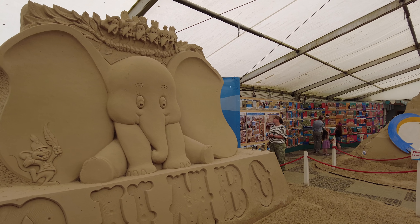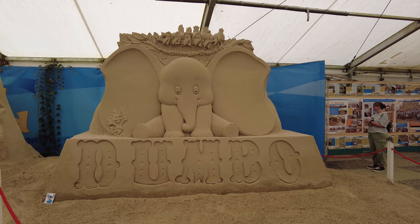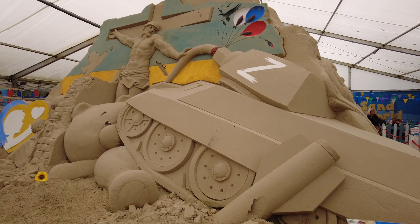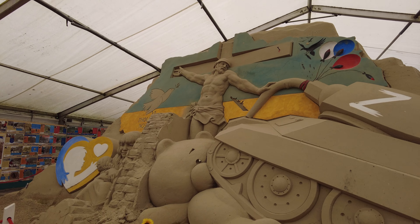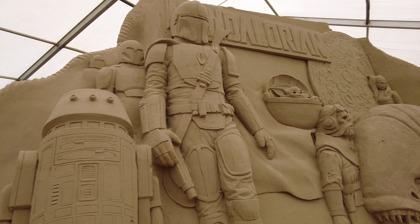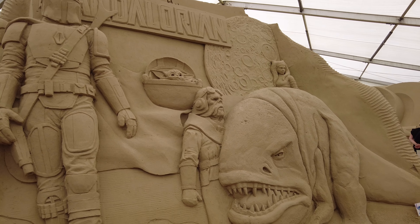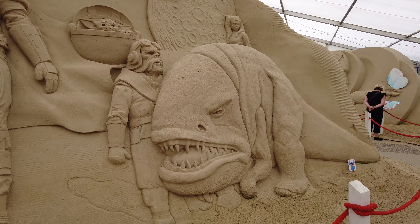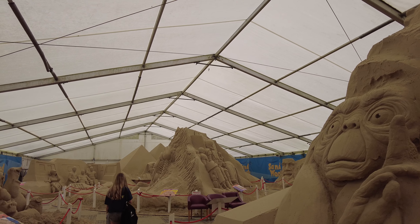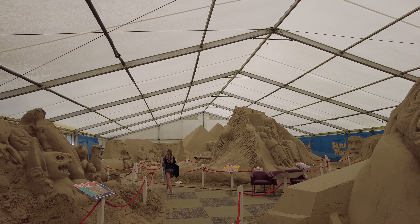Dumbo! I can't quite believe just how big these are. So that was Sandworld — I really hope you enjoyed having a look around. My favourite one was probably the Doctor Who one, or the cartoon one — the Dumbo one.